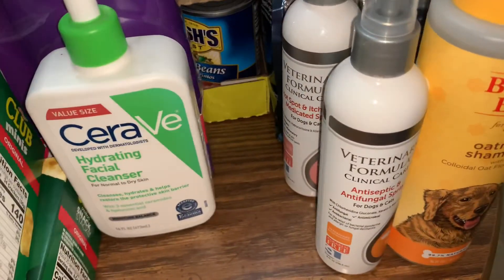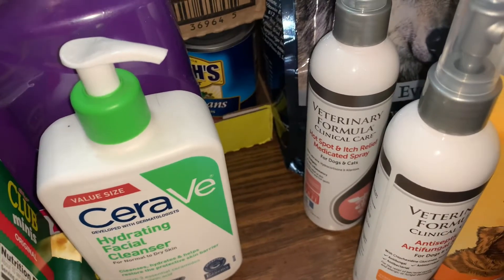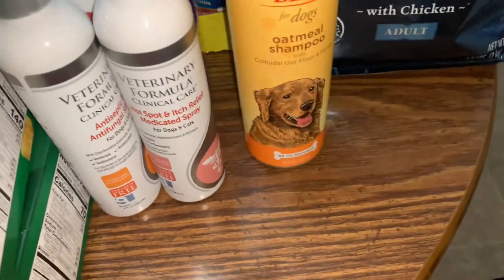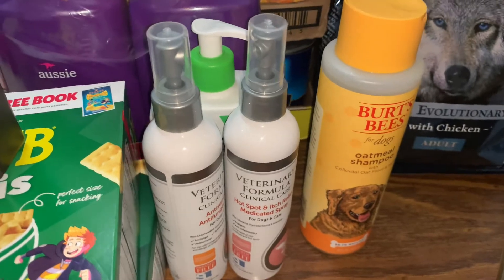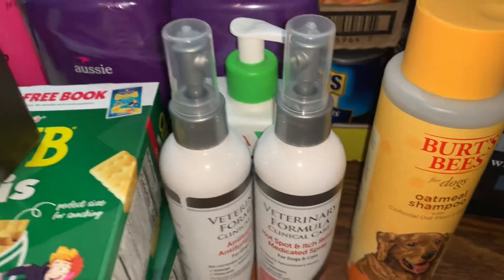Some stuff for my dogs — antifungal spray and hot spot nature leaf. One of my dogs does have a hot spot; it seems like he gets one every single summer, close to the same spot. And I got some Burt's Bees for Dogs Oatmeal Shampoo — they're getting a bath this week.